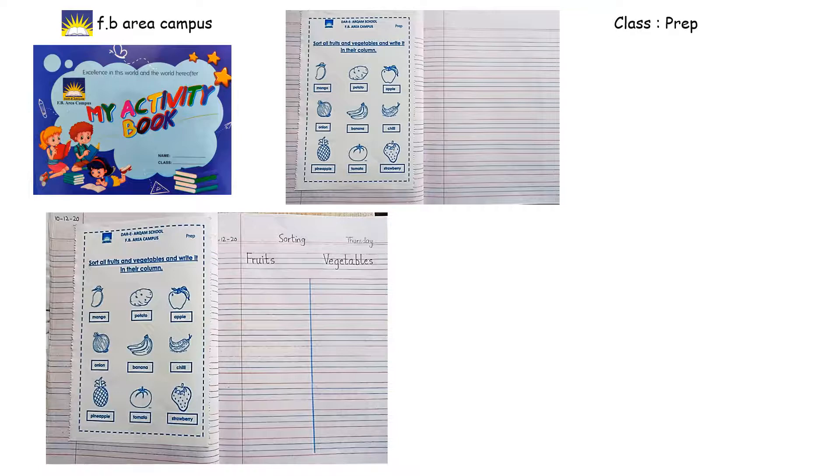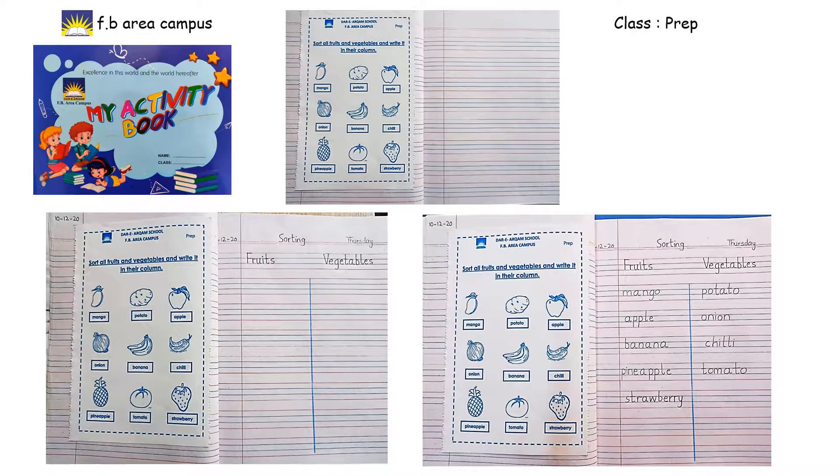First, we've got a picture of Mango. Is mango a fruit or a vegetable? Yes, mango is a fruit, so we are going to write mango in the fruit column. You have to sort out fruits and vegetables and arrange them into their columns. Second, we've got Potato, so we write potato in the vegetable column because potato is a vegetable. Then we've got Apple — is apple a fruit or a vegetable? Yes, apple is a fruit, so we write apple in the fruit column.